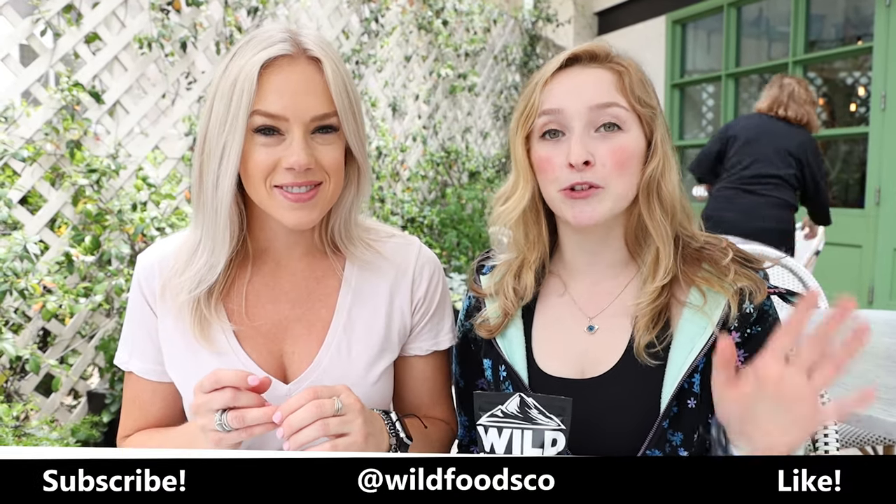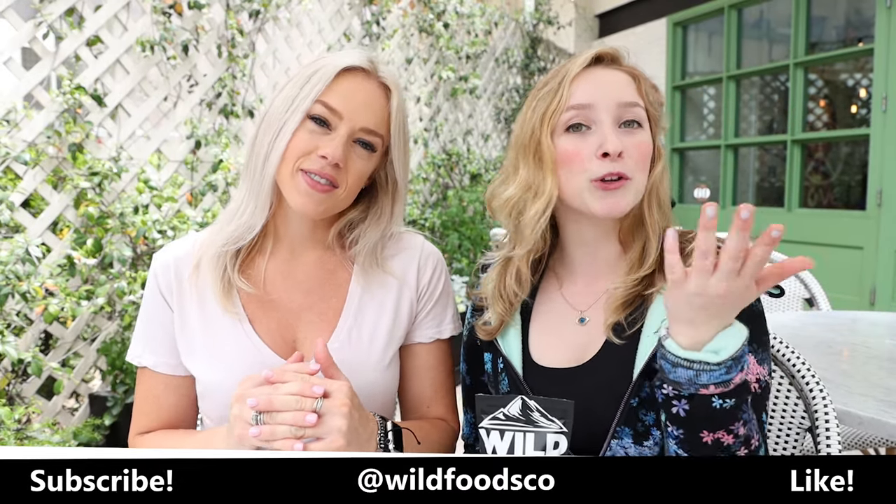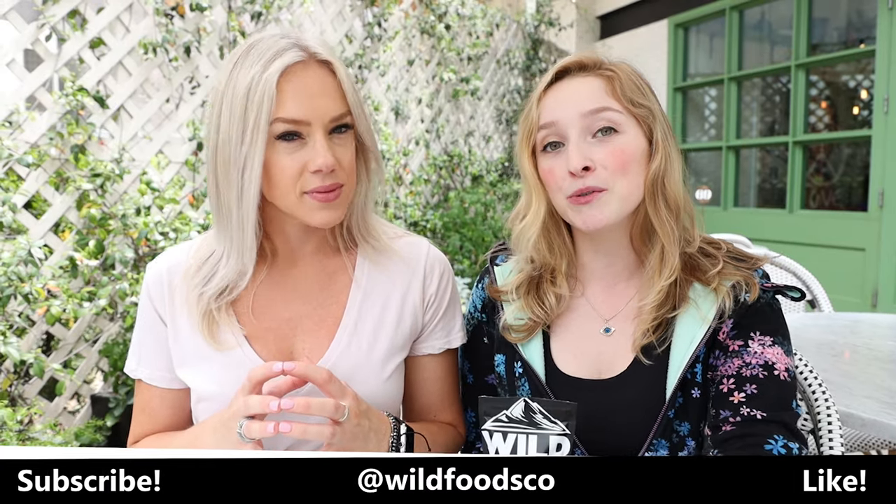We thank you guys so much for stopping by our channel and we hope you liked this little piece about our Wild Minis and how to use them on the go. It's so much better than using what they're offering at restaurants — I promise you they are not concerned about your health, they're concerned about making money. Always be aware and be your own best watchdog for what you're putting on your food. Special shout out to new subscriber Chad — thanks for joining us! Make sure to like and subscribe, and we will see you guys soon. Thanks for watching!